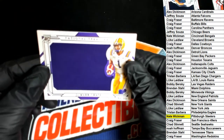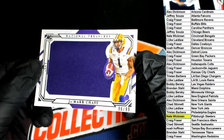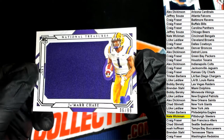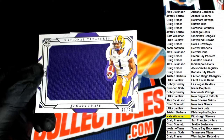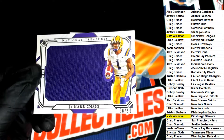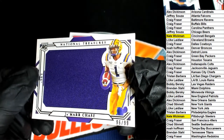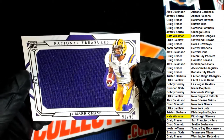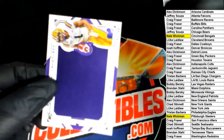Here is our next hit — it is a Jamar Chase. That's a really good one. That's LSU, the Bengals, 96 out of 99. He's been in contention for Rookie of the Year for the first half of the season — a lot of people thought he had it hands down, but now it's getting closer between him and Mac Jones and a couple other players. He is in the running for Rookie of the Year, so that's a great patch. We've had two really nice patch rookies in a row out of NT.